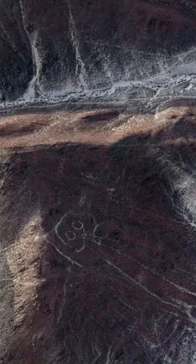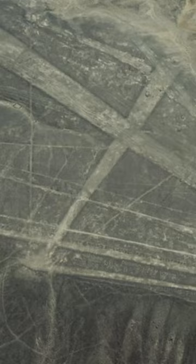There are two major phases of the Nazca Lines: the Paracas Phase, from 400 to 200 BCE, and the Nazca Phase, from 200 BCE to 500 CE.